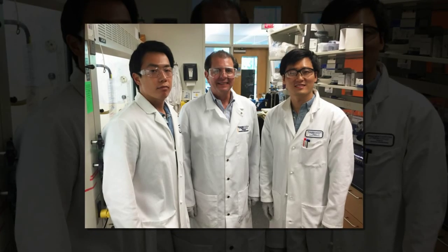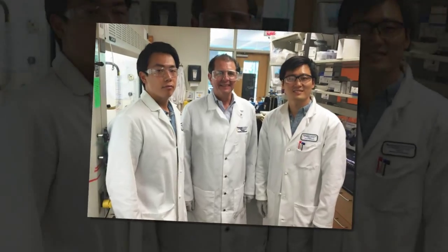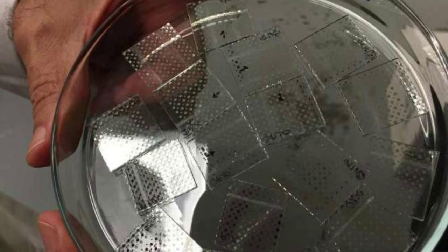Sol-gels with organic groups are well known and fatty acids such as phosphonic acids are well known, noted Joseph Perry, a professor in the School of Chemistry and Biochemistry at the Georgia Institute of Technology. But to the best of our knowledge, this is the first time these two types of materials have been combined into high-density energy storage devices.